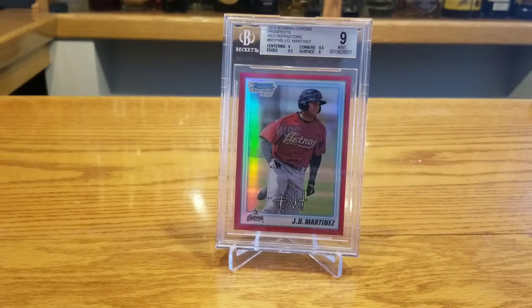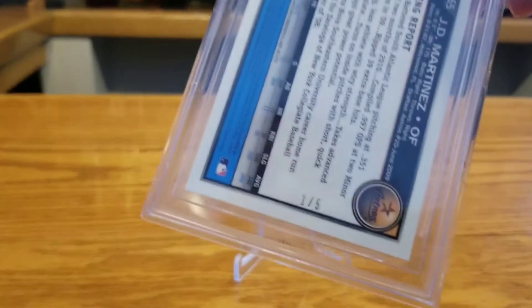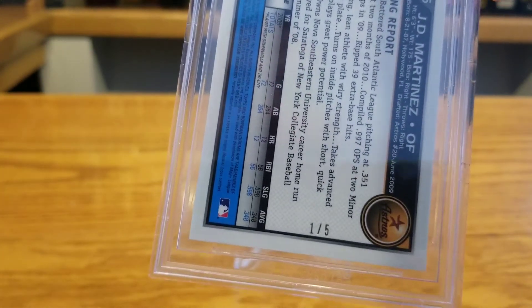The first card I sold this week is a 2010 Bowman Chrome Prospect Red Refractor JD Martinez. It's a BGS 9 with really nice sub-grades — half a grade away from a 9.5. It's a red refractor numbered to five. It's his first Bowman card; he did not have an autograph this year — he did have one in 2011 with Bowman Chrome — but because he didn't have one in 2010, it makes this card especially valuable. It doesn't hurt that it's number one of five.